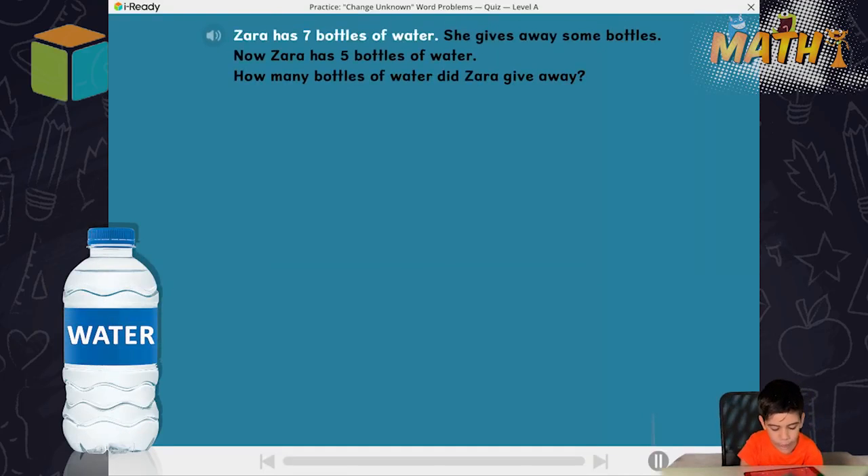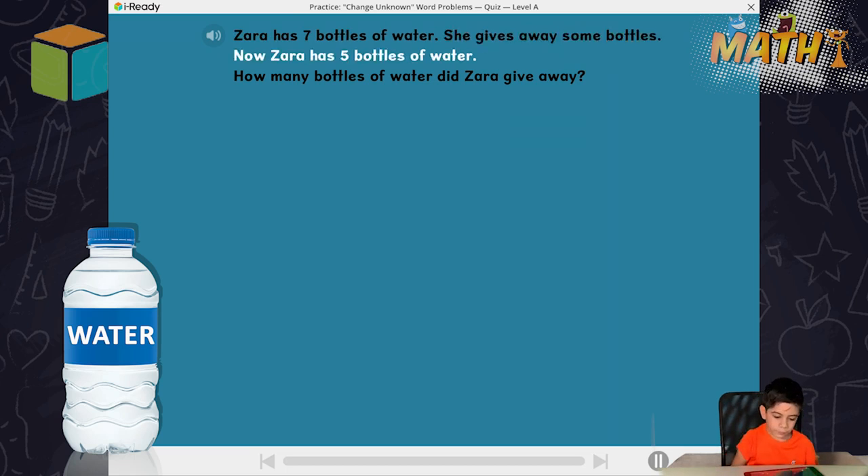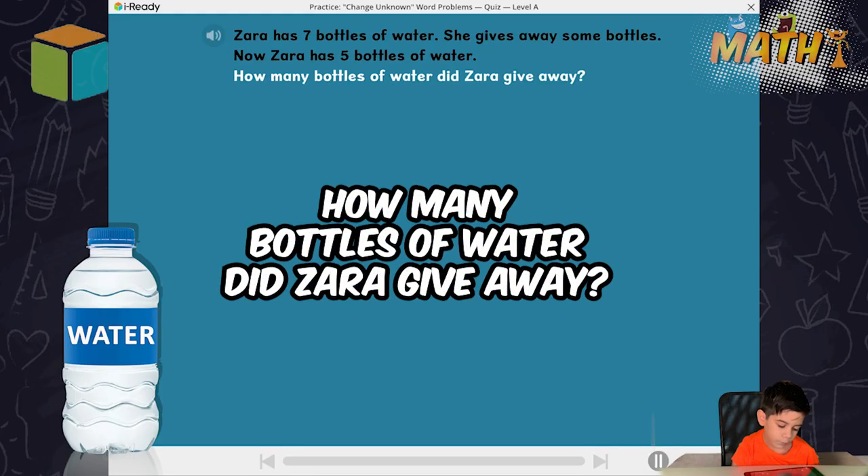Zara has seven bottles of water. She gives away some bottles. Now Zara has five bottles of water. How many bottles of water did Zara give away?